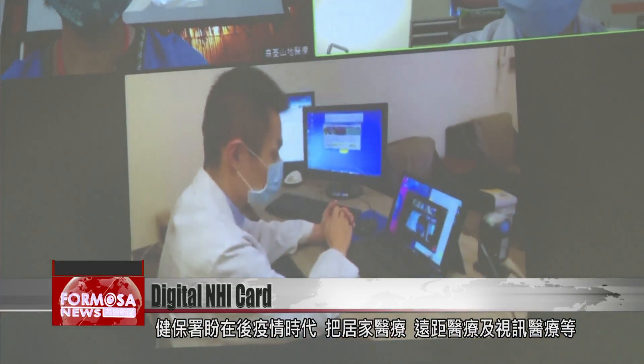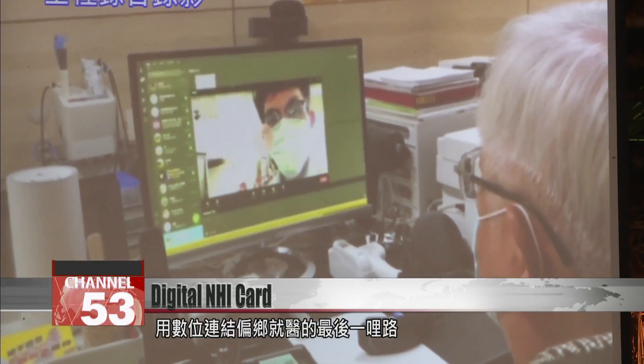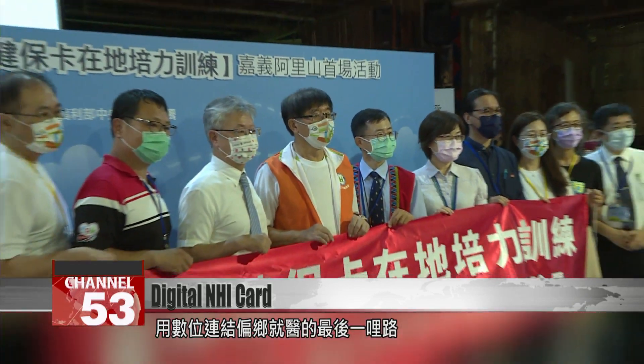In the post-COVID era, NHI officials hope digital technology can extend medical access for remote areas, offering more home visits, remote care and online appointments.